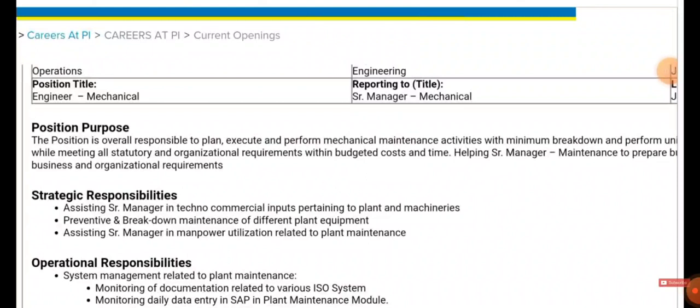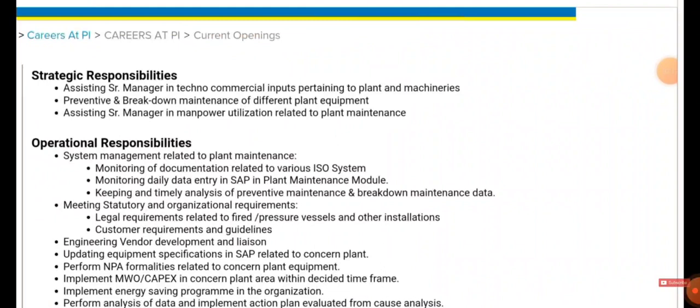Other responsibilities include assisting the Senior Manager with techno-commercial input pertaining to plant and machinery, preventive and breakdown maintenance of different plant equipment, and manpower utilization related to plant maintenance. Operational responsibilities include system management related to plant maintenance, monitoring documentation, daily data entry, timely analysis, and meeting company and customer requirement guidelines.